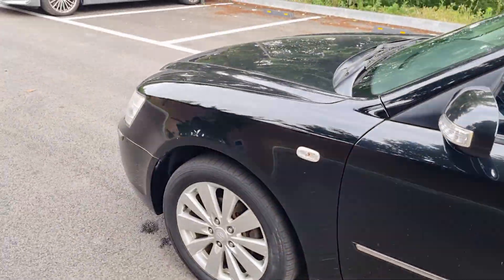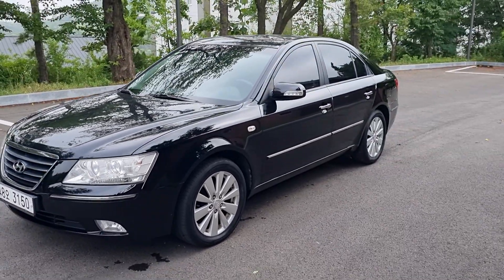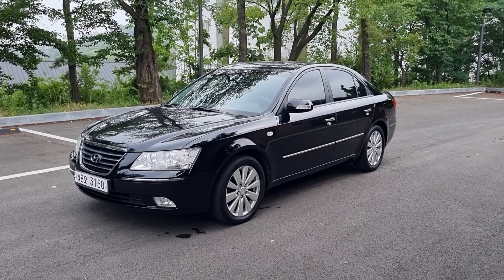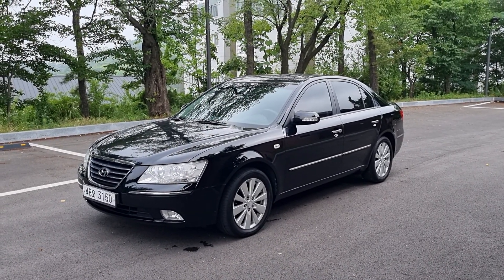This is such a nice car — the 2008 Sonata Transform. Thank you for watching, and we hope you become the owner of this car. Thank you very much.